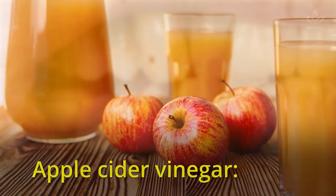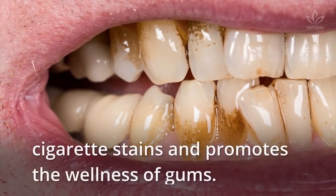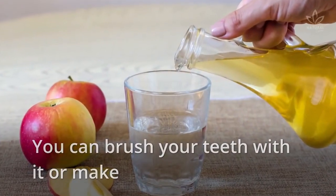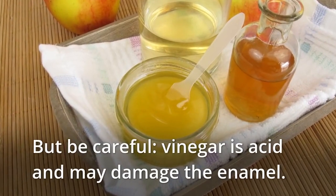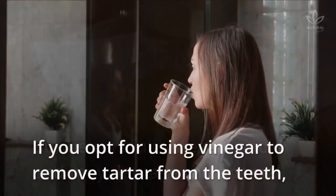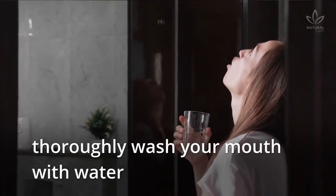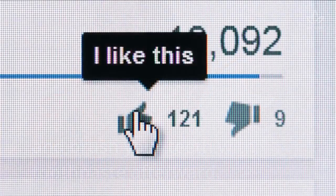Apple cider vinegar is a natural lightener that helps remove coffee and cigarette stains and promotes the wellness of gums. You can brush your teeth with it or make a mouthwash by mixing some ACV with water. But be careful — vinegar is acidic and may damage the enamel. If you opt for using vinegar to remove tartar from the teeth, thoroughly wash your mouth with water and brush your teeth with toothpaste afterward.